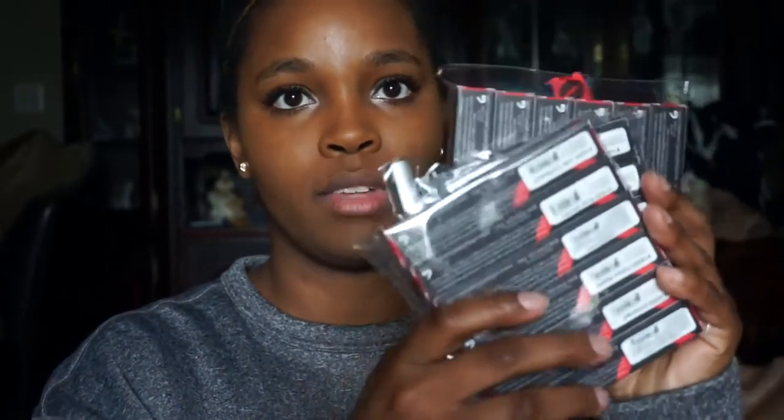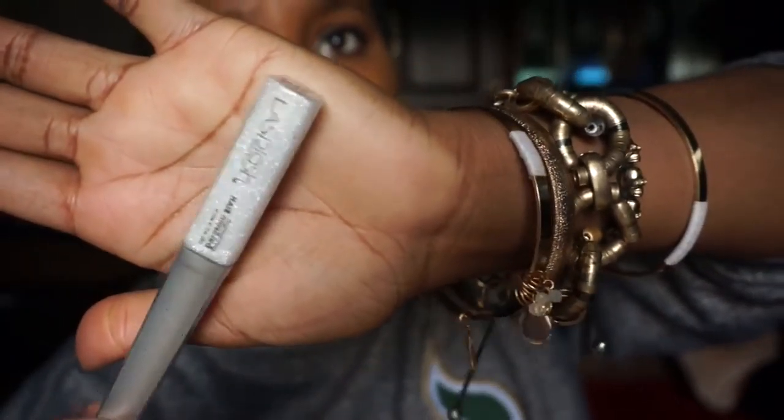I ordered 19 different lip colors - oh my gosh, what was I thinking? I've opened all the boxes and there are so many. They also threw in a free gift - the LA Splash Highlighting Hair Mascara. It's glitter - pretty and sparkly - but I don't think I'm going to put this in my hair.